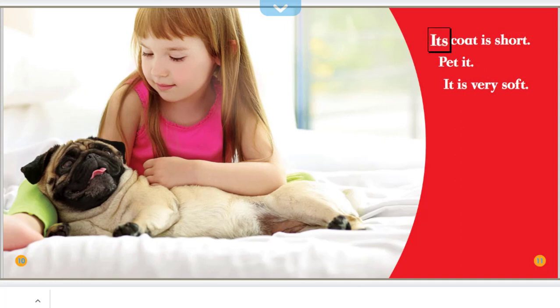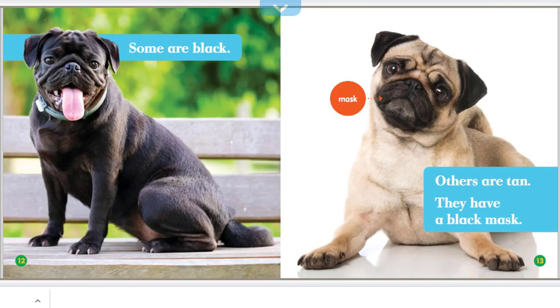Its coat is short. Pet it — it is very soft. Some are black, others are tan. They have a black mask.